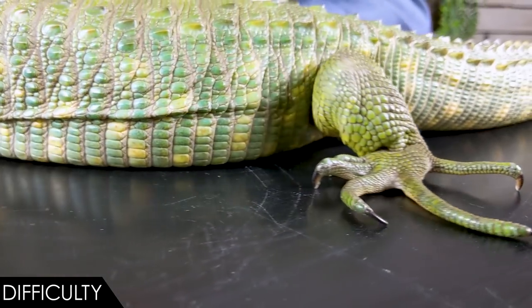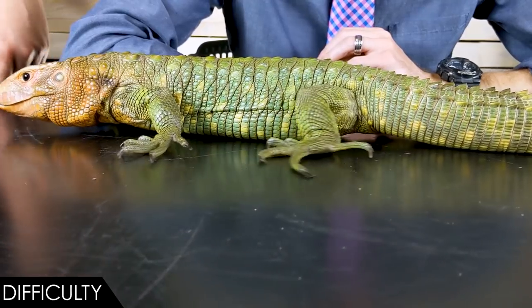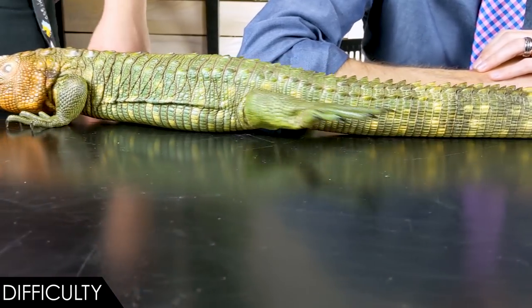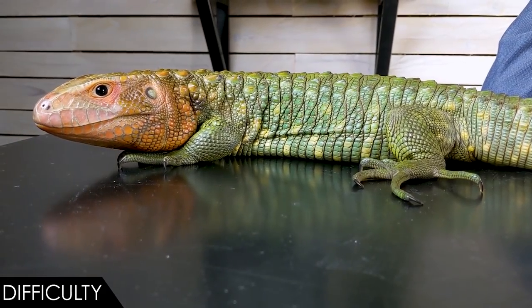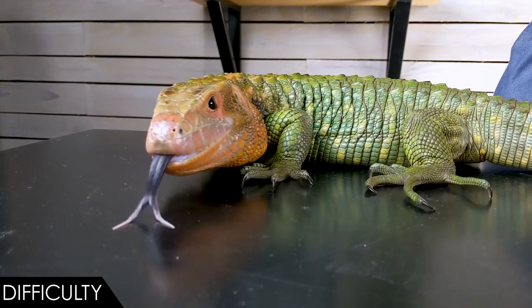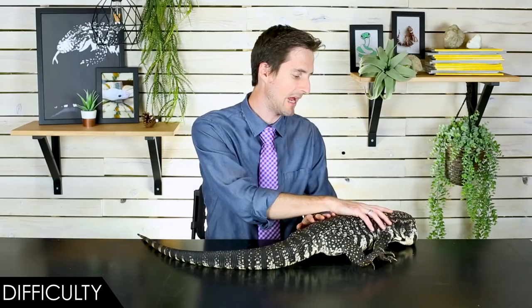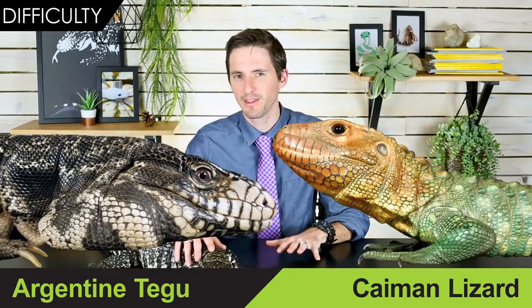The caiman lizard is also way more likely to be an import, which means it's probably farmed in South America and then shipped to wherever you are. As a result, they often come in a little bit stressed and often full of parasites. That can definitely lead to having your lizard crash and die. At the very least it means you're going to need to make some vet trips to get your caiman lizard treated after you get it. That is considerably more difficult than what you would need to do with a captive bred tegu. For that reason, the Argentine black and white tegu wins this round, and as a result, this head to head.